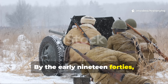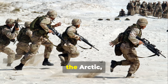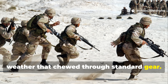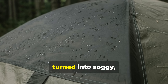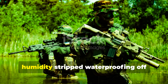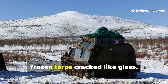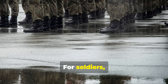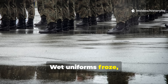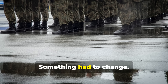By the early 1940s, armies weren't just fighting battles — they were fighting nature. The Pacific, the Arctic, the deserts — every front brought brutal weather that chewed through standard gear. Heavy canvas tents and oil-treated tarps turned into soggy, stinking liabilities once wet. In tropical zones, humidity stripped waterproofing off within weeks. In Arctic campaigns, frozen tarps cracked like glass. For soldiers, soaked fabric wasn't just uncomfortable — it was dangerous. Wet uniforms froze, rations spoiled, and diseases spread like wildfire. Something had to change.